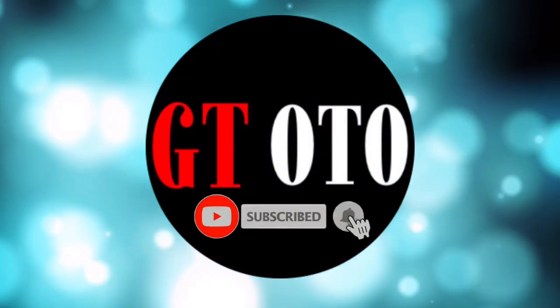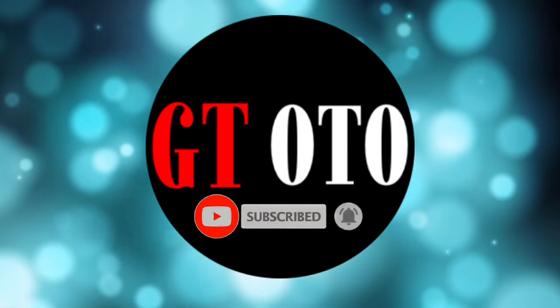Hello, I'm glad you are here and welcome to the GT Auto Channel. Please subscribe to get more.